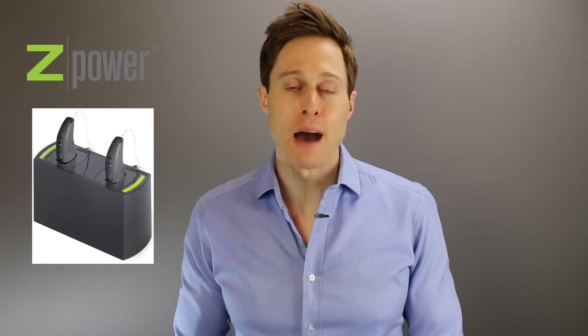Before getting into the different types of rechargeable hearing aids, we should have a good understanding of the three different types of rechargeable hearing aid batteries. The first one is nickel metal hydride. This rechargeable battery option has been around for a while and was commonly used in Siemens rechargeable hearing aids. One of the nice things about this type of battery is that you could interchange it with a disposable battery.